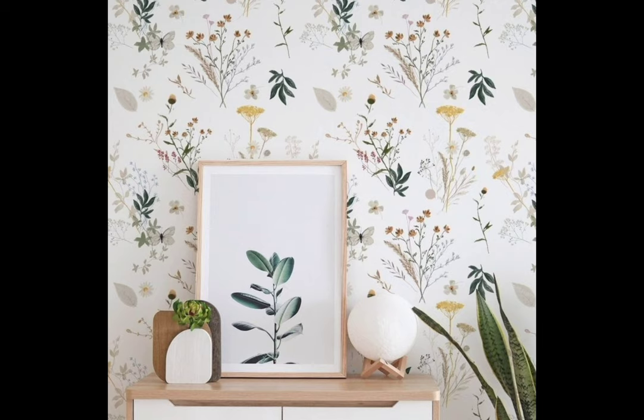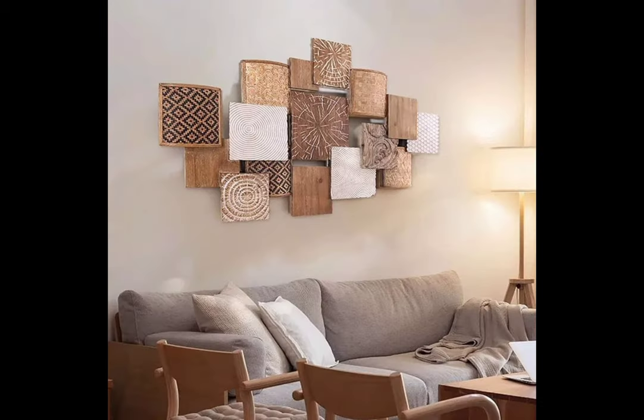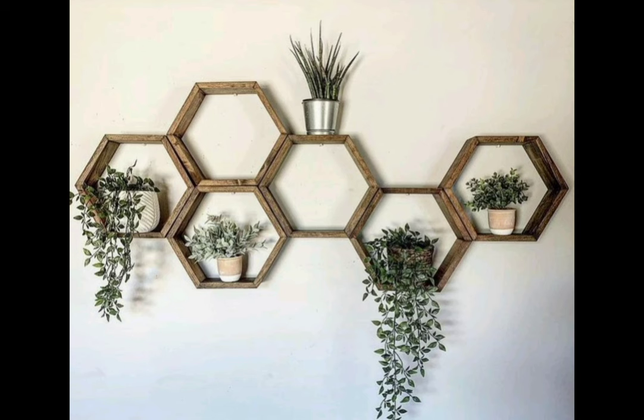Mirror magic — mirrors are a fantastic tool for making a room feel larger and brighter. Experiment with different mirror shapes and frames to create a visually stunning focal point. A large statement mirror in your entryway or a cluster of small mirrors in your dining area can work wonders, enhancing the aesthetics of your home.